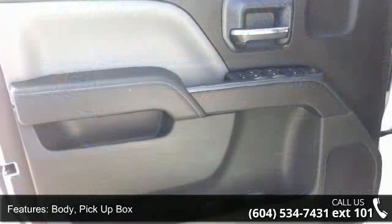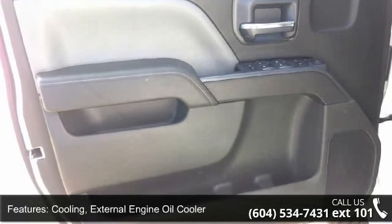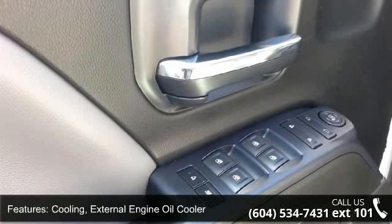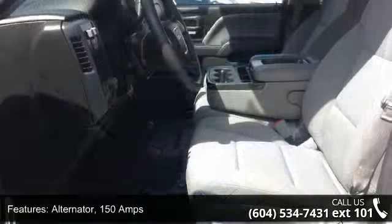This vehicle's top features include body, pickup box, cooling with external engine oil cooler, alternator at 150 amps, and a frame that is fully boxed with a hydroformed front section.